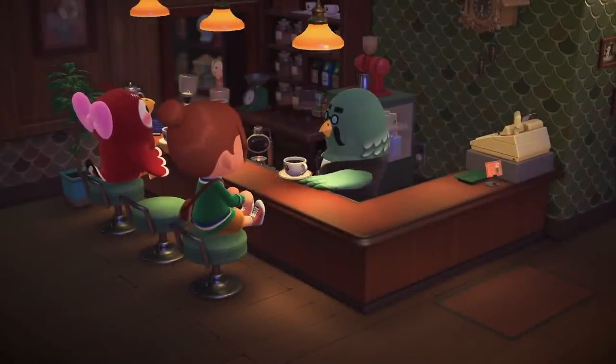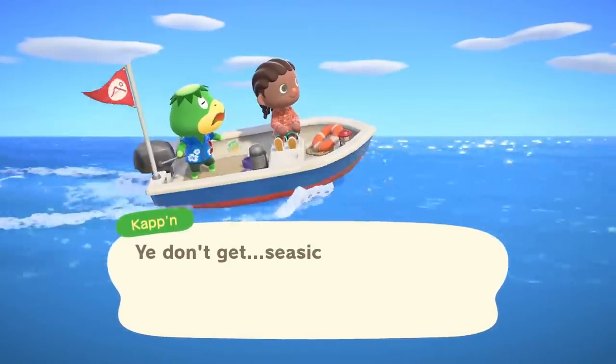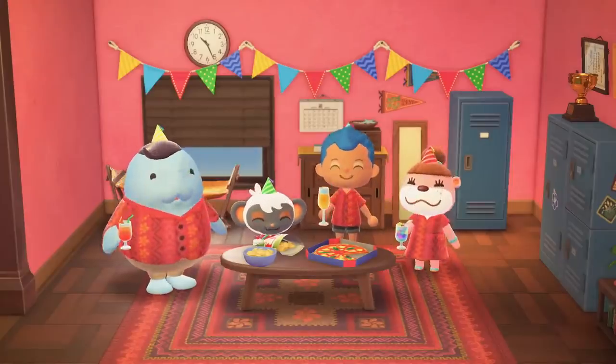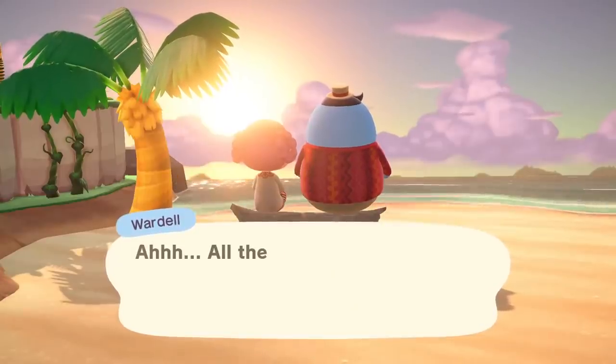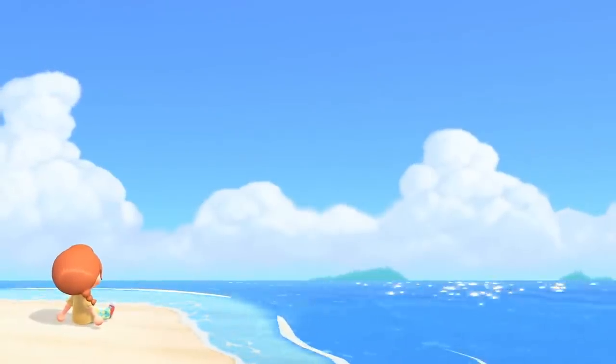Thanks for watching the Animal Crossing New Horizons Direct. We hope you'll savor an even sweeter island life and relish in the new design experience. See you on November 5th.